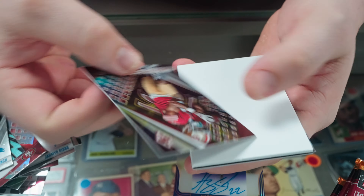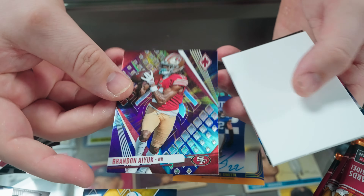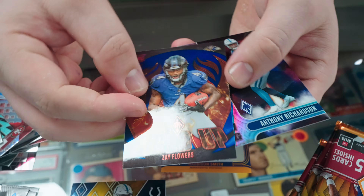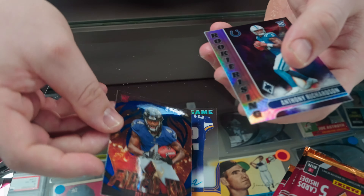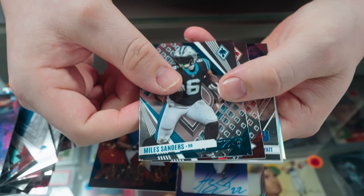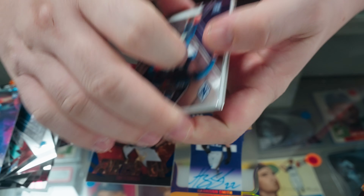Davante Adams, Aaron Jones, CD Lamb, Brian Branch. Got an orange Flamethrowers Matthew Stafford — that's gonna be five of 99 on the Flamethrowers. Then a silver Flamethrowers Herby, Brock Purdy — good luck in the Super Bowl. Amon-Ra, Keon White, Jonathan Taylor orange — that is three of 75 on the Taylor.